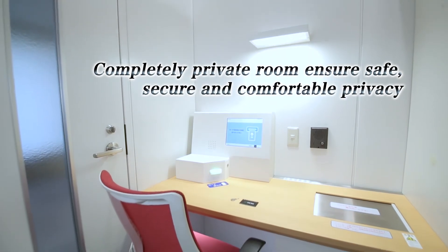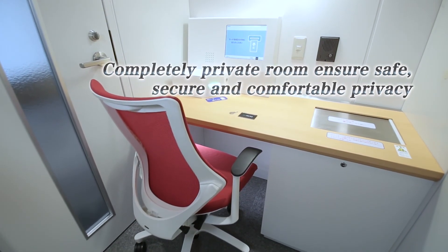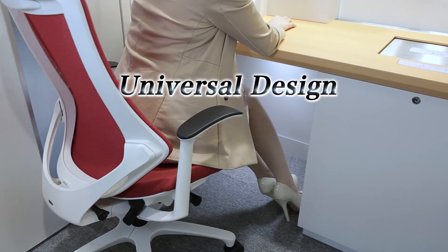Completely private rooms ensure safe, secure, and comfortable privacy. Moreover, the universal design and spacious legroom can be used even with a wheelchair.